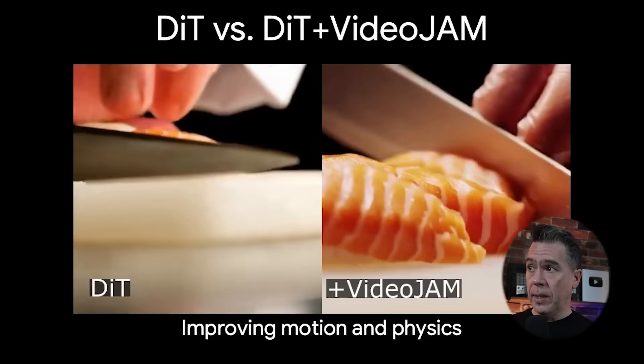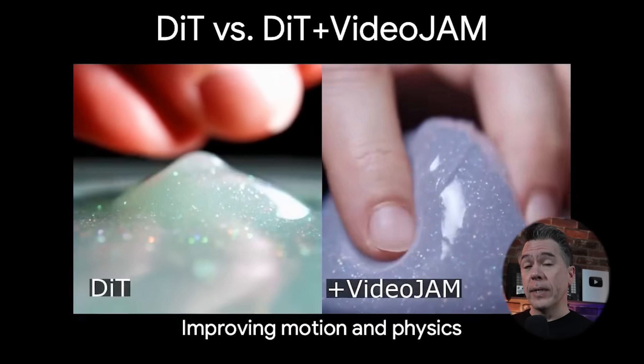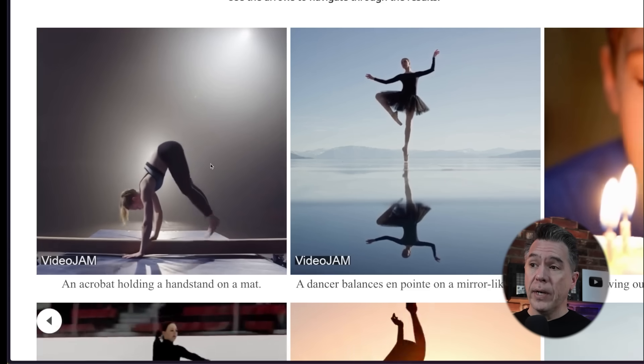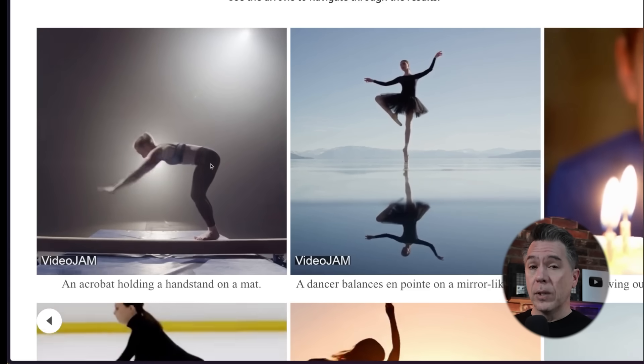According to Hilla Chafer who worked on the project, at training it's broken down into two streams. In the first part, the model is forced to capture both visuals and dynamics, which improves motion understanding. In the second part — and this is like the special sauce — they introduced inner guidance, which basically steers that initial video into more coherent and realistic motion. The results look very good, much more coherent than many other models.